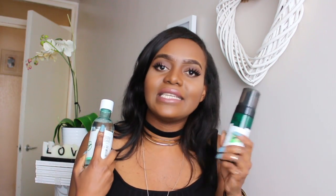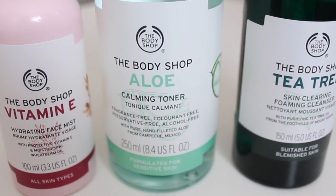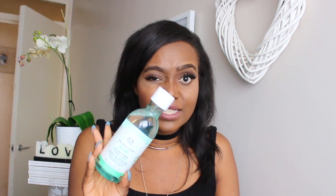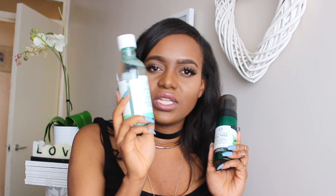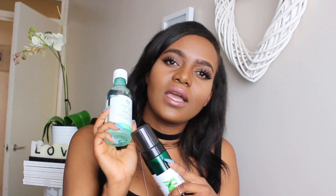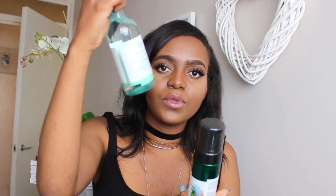Instead of getting the tea tree toner, I got the aloe vera toner, which is fragrance-free, preservative-free, and alcohol-free. It's perfect for sensitive skin. I chose this one because I felt it would work better with my sensitive skin. This is also from The Body Shop.